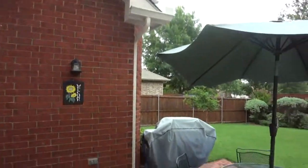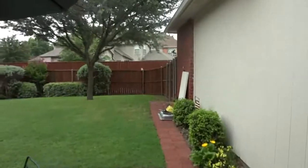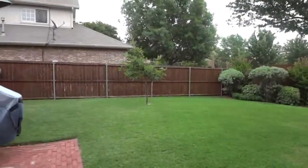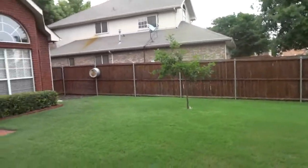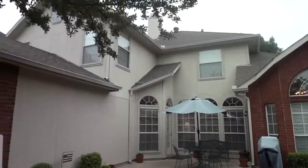Let's head on downstairs into the patio. Welcome to the patio — we have a very big size patio, and the size of the backyard is incredible. It's not something you can find a whole lot of in Frisco, Texas these days. And this is a view of the house from the back.